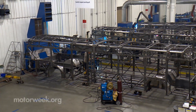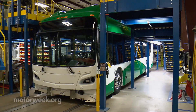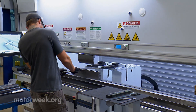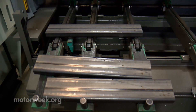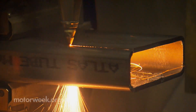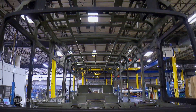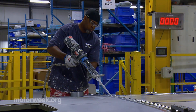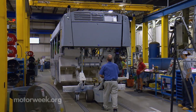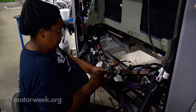We visited New Flyer's Anniston, Alabama assembly plant, where more than 35 buses are in production at any given time. Each bus is built from the ground up literally. Raw steel is laser cut, bent and formed on site, then hand welded to create each frame assembly. From there the zigzag production line adds the huge body panels, windows, custom interiors, and miles of wiring that make up these behemoths.